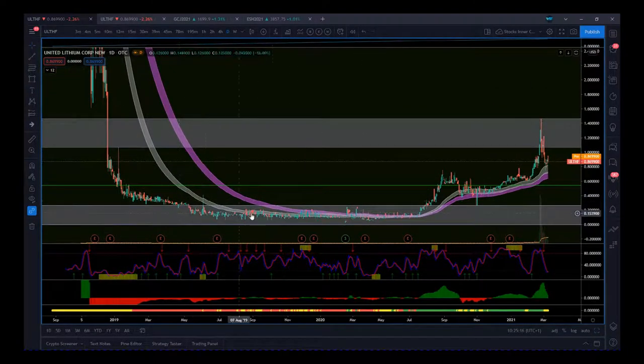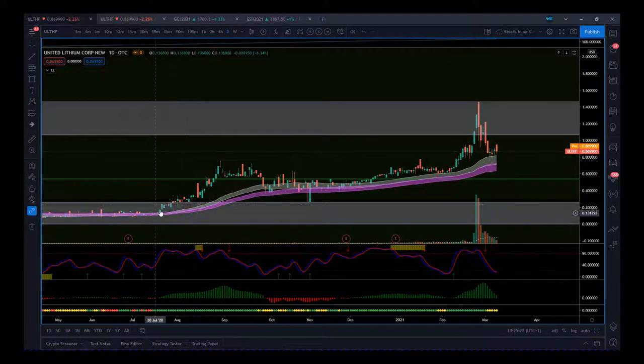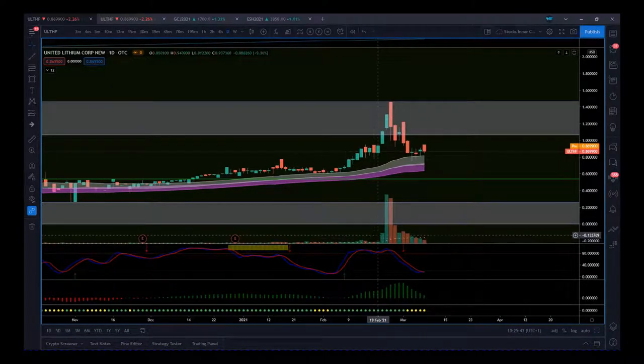We can see moves down and very range-bound price action with low volume. But when we start to pull up in 2020, we have a nice move up — an initial move, then a pullback to test the top of this support zone, then a nice move up going into 2021. Now we've had some profit taking. The key thing to note is this move up had a real big spike in volume.